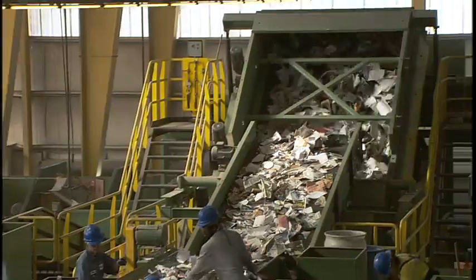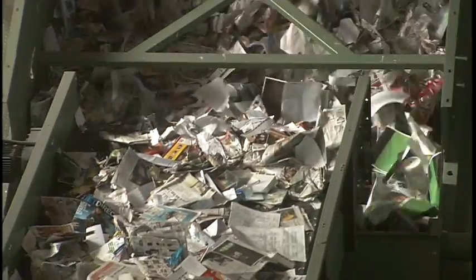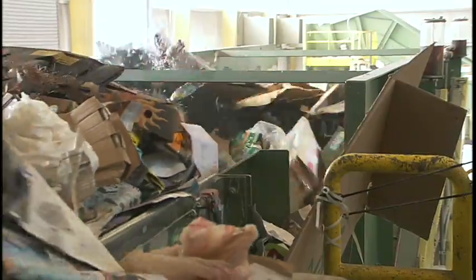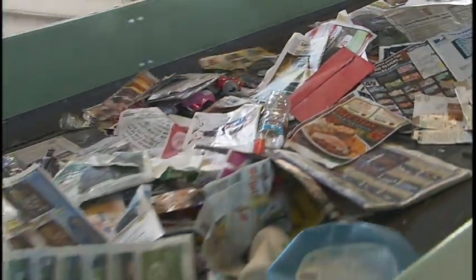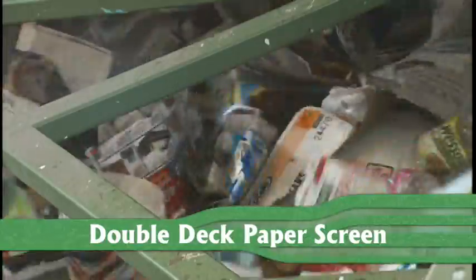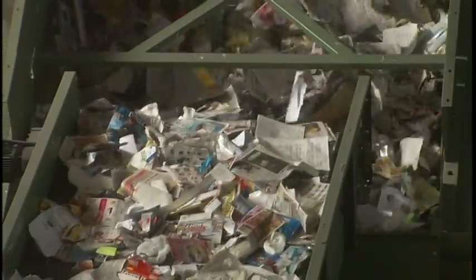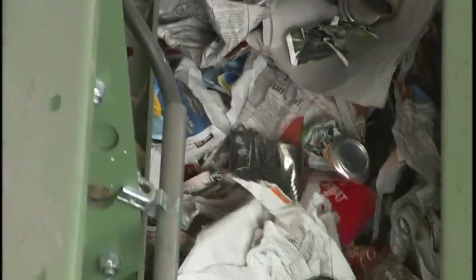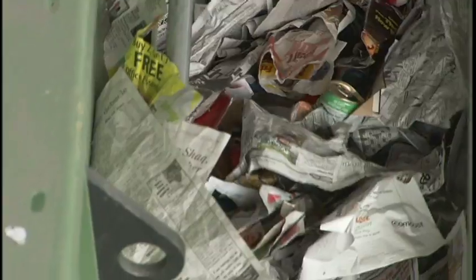After going through the second pre-sort, the materials head to the screens, or more specifically, the fancy double-deck paper screens. The double-deck paper screens separate flat objects, like paper, from round or three-dimensional objects, such as plastic bottles, steel cans, milk and juice cartons, and aluminum cans. The flat papers are what we call mountain climbers. They literally climb up layer after layer of specially designed rubber discs all the way to the top deck, but containers can't climb the rubber discs. They're like boulders in the middle of an avalanche, and they fall backwards onto another screen.